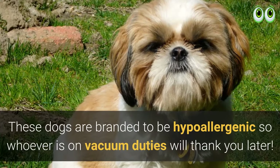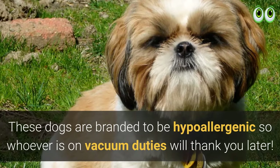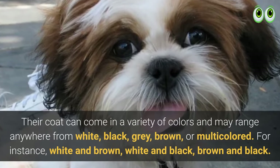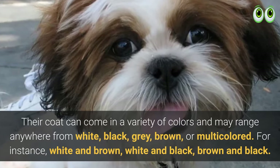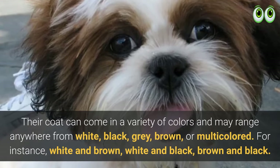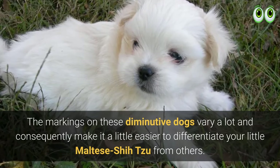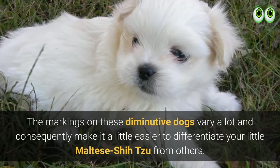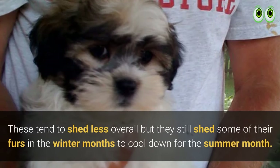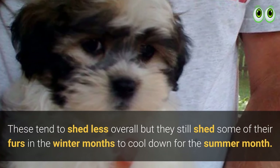These dogs are considered hypoallergenic, so whoever is on vacuum duties will thank you later. Their coat can come in a variety of colors ranging from white, black, grey, brown, or multicolored — for instance, white and brown, white and black, or brown and black. The markings on these diminutive dogs vary a lot, making it easier to differentiate your Maltese Shih Tzu from others. They tend to shed less overall but still shed some fur in the winter months to cool down for summer.